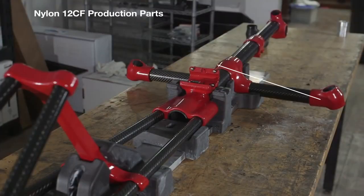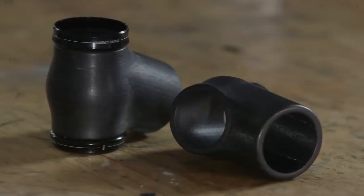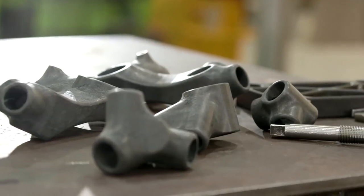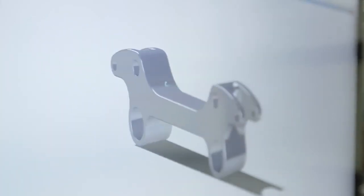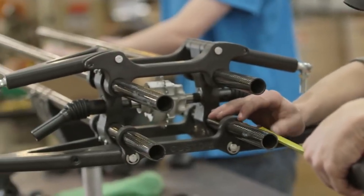Nylon 12 CF has made 3D printing a production reality. We can make parts faster, we can go to prototype within just a couple of weeks — not even just prototypes, but we can actually design a part that we know will work from experience, print it out, and a couple hours later we now have a viable part.